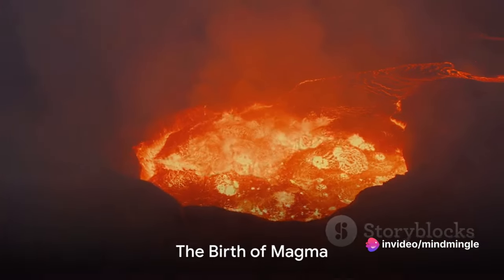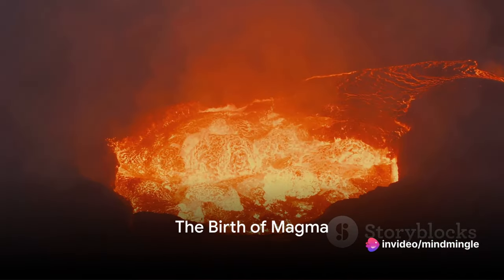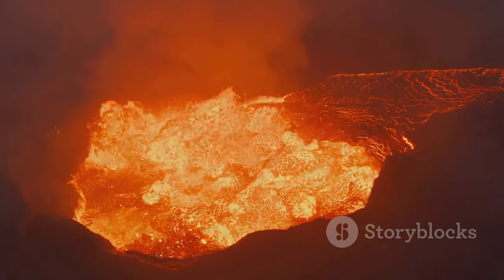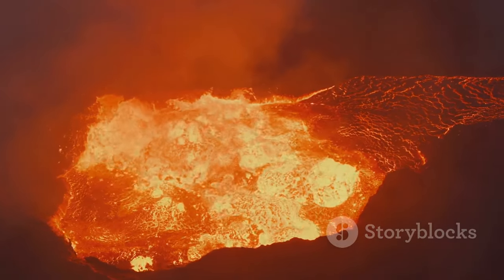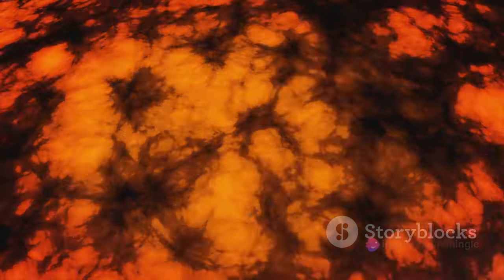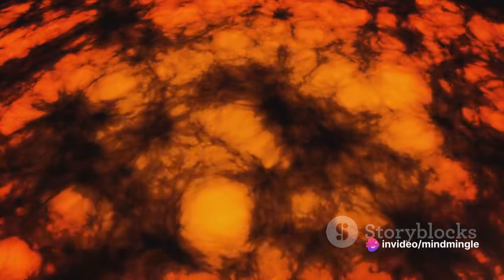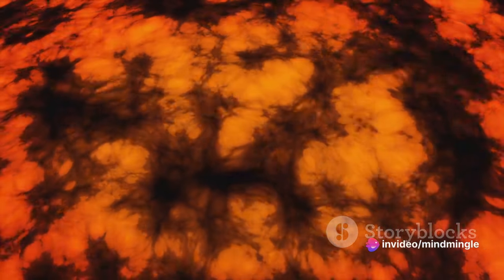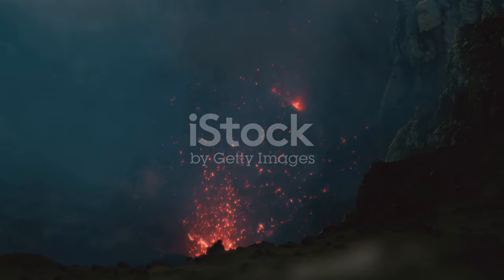Our journey begins deep within the Earth, where extreme temperatures and pressures melt rocks into magma. Imagine the Earth's core as a giant cauldron, simmering and bubbling with molten rock. This process, fueled by the immense heat and pressure, transforms solid rock into a thick liquid substance. But the story doesn't end here.